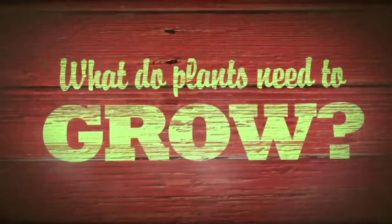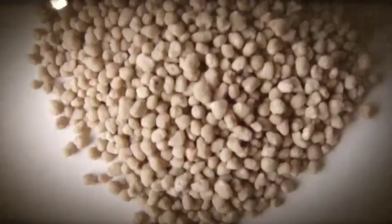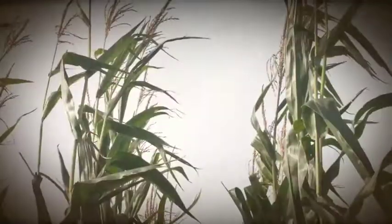What do plants need to grow? Soil, where plant life begins, sunshine, water, and fertilizer. Farmers depend on Mother Nature to help crops grow and grow and grow.